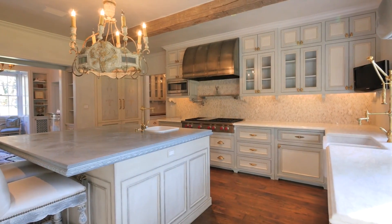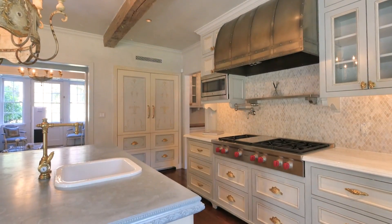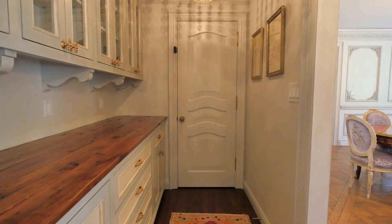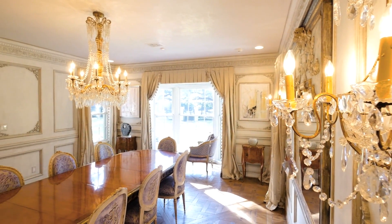The perfectly proportioned kitchen is designed for intimate entertaining and boasts quartzite countertops, a solid pewter centre island, reclaimed beams and glazed cabinets which achieve an elegant French country feel. This caters to the adjoining breakfast room and the immaculately designed formal dining room.